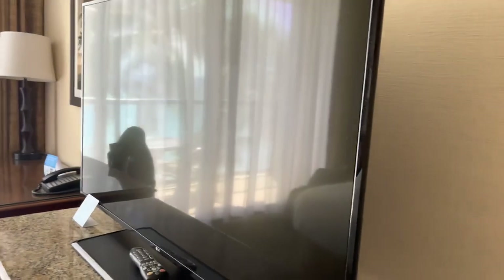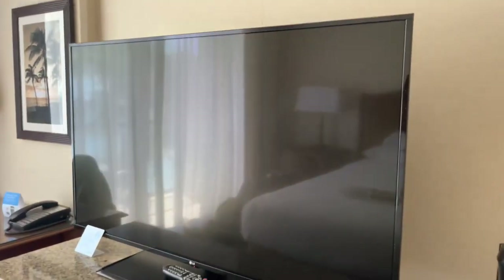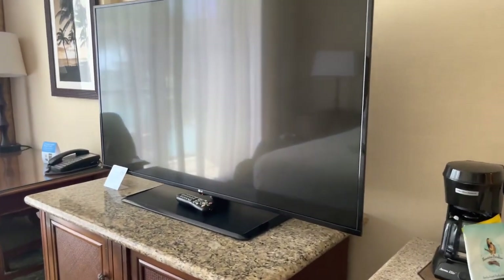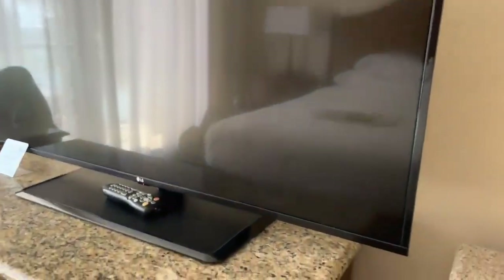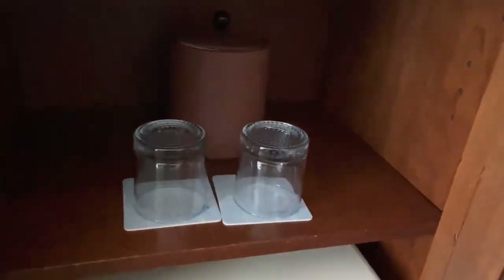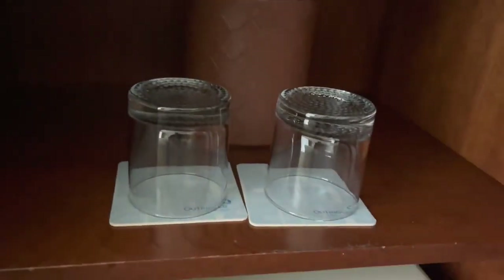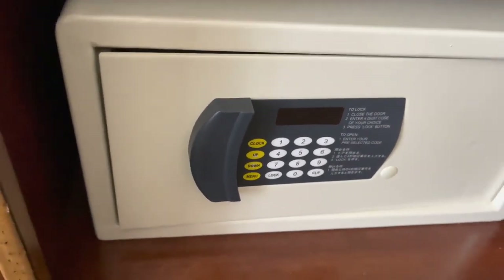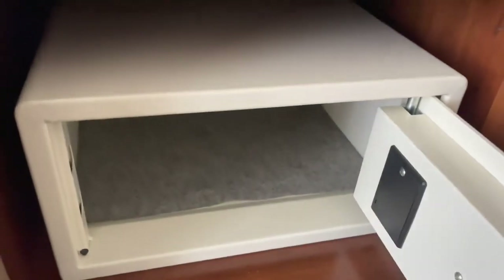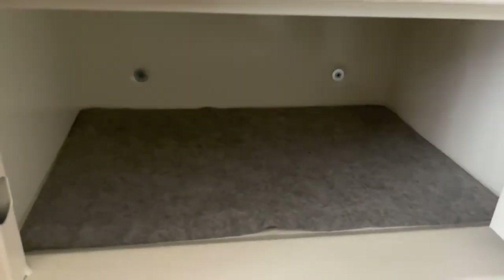We've got a big flat screen TV right here next to the coffee maker. Down in the cabinet we have an ice bucket and two glasses, and then we got a safe in there as well.